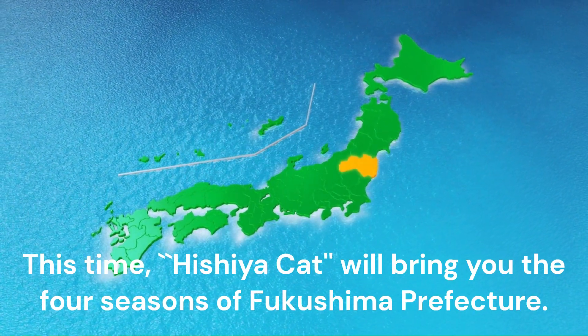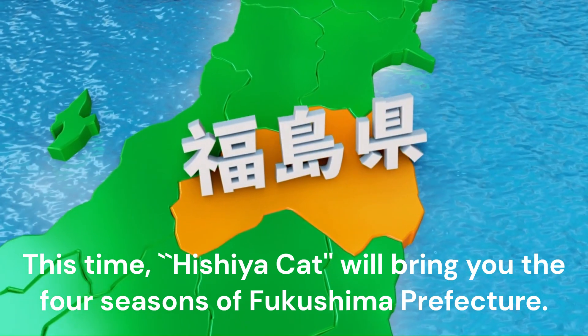Hello everyone. This time, Hishiya Cat will bring you the four seasons of Fukushima Prefecture.